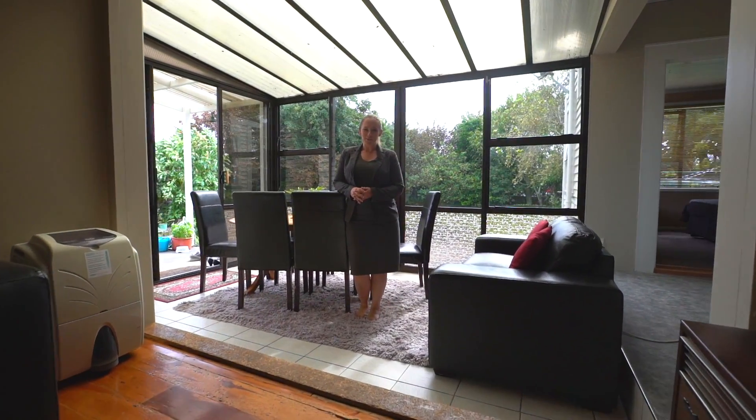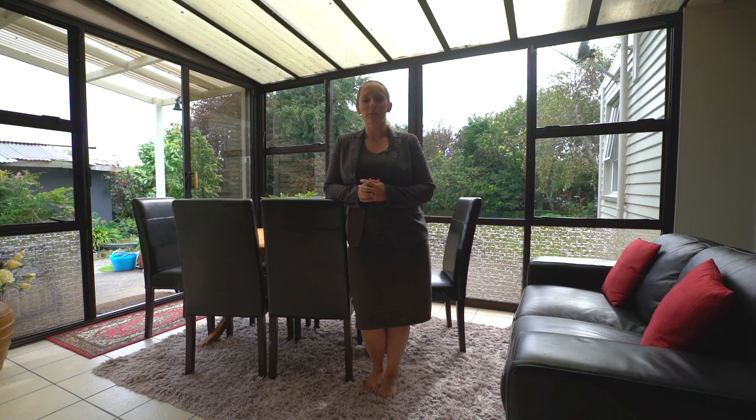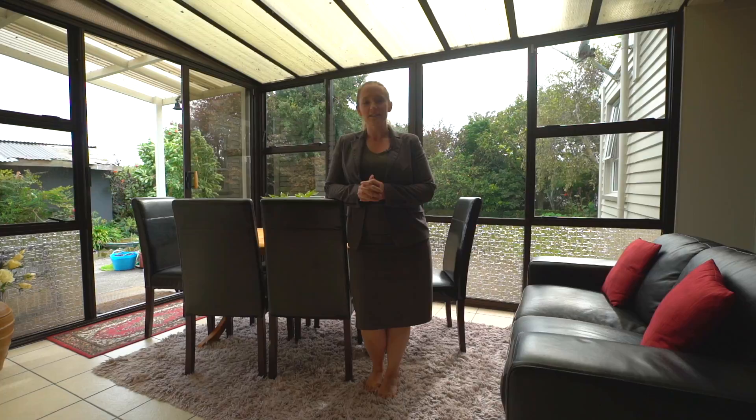Hi and welcome along to another walkthrough tour courtesy of Professionals Real Estate. My name's Sarah and you're here with me today at 28 Mowat Street in Waiteda. It's a fabulous freehold property with character right throughout, offering three bedrooms, a tandem garage, all situated on a quarter acre section. It's an absolutely fantastic property.